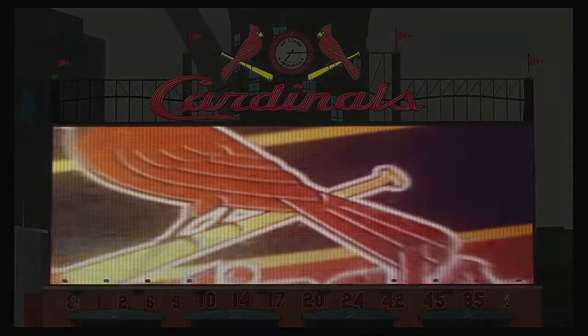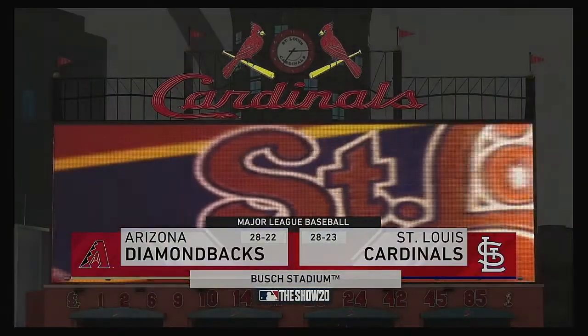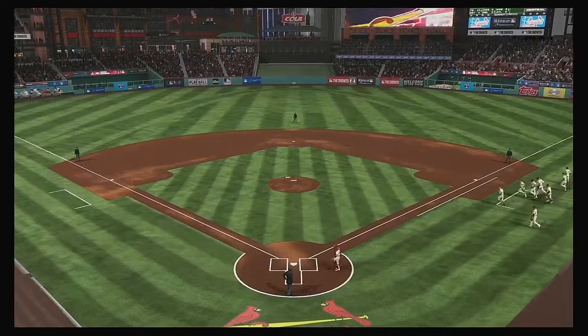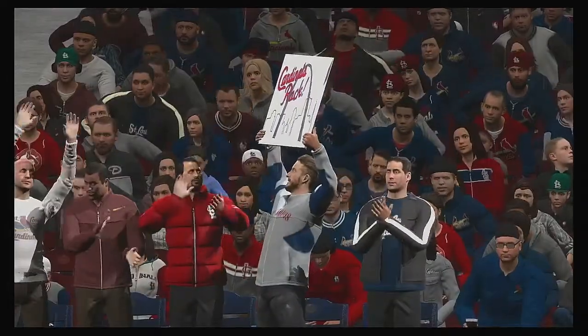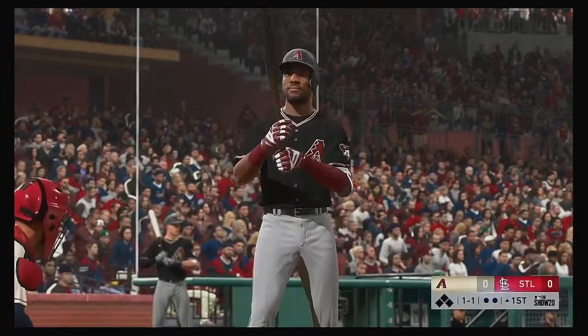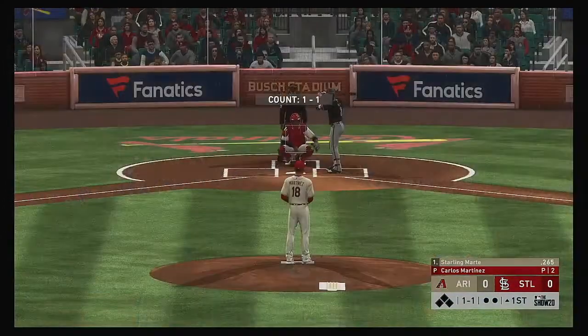We are under the lights this evening as we get you set for another edition of Baseball on the Show. Ought to be a good one here between the Arizona Diamondbacks and the St. Louis Cardinals. Stepping into the box, Starling Marte. He'll get us started in this one under the lights.